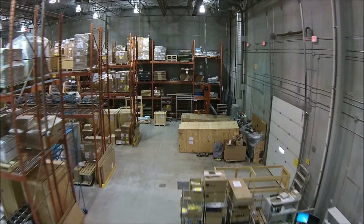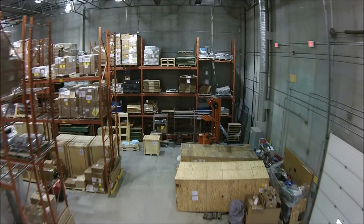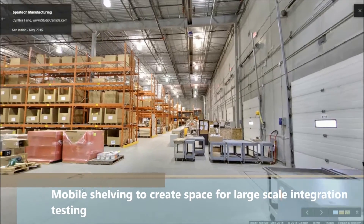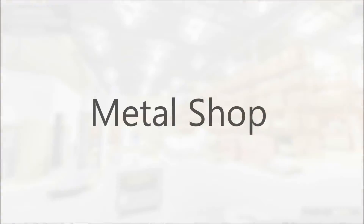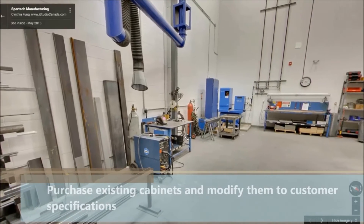Office space attached to the storage facility can be, and has been, made available to customers to oversee the handling of their products. The shelving is mobile, so a significant space can be created to allow for large-scale integration testing for upwards of 50 cabinets.